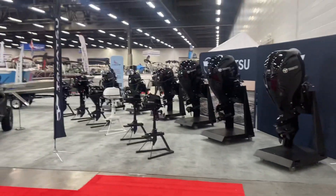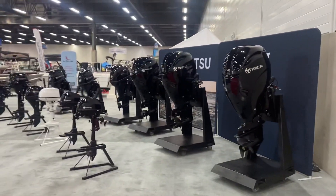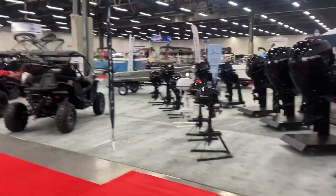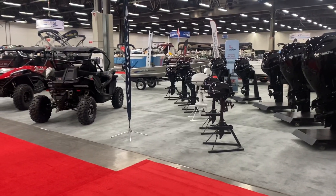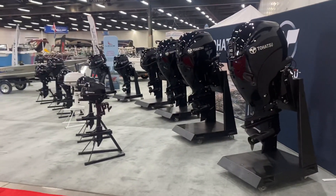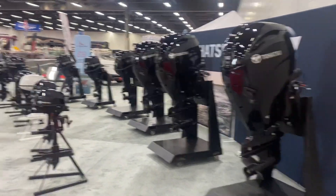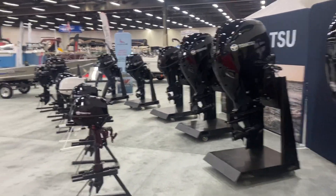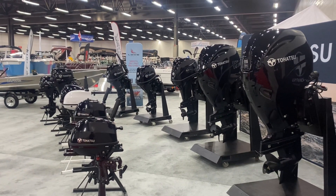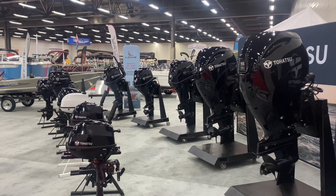Hey, this is Jeff from Free Spirit Marine in Edmonton. We're at the 2022 Edmonton Boat and Sportsman Show, and for those of you that cannot make it down, I'm gonna do a quick tour through our booth. If there's anything that interests you, please don't hesitate to reach out and talk to one of us — call us, text us, email us, anything works.